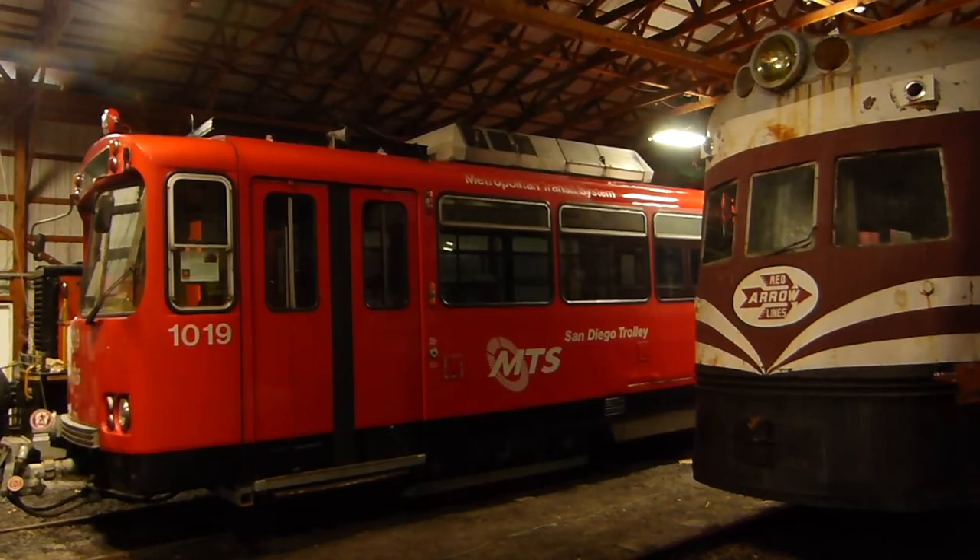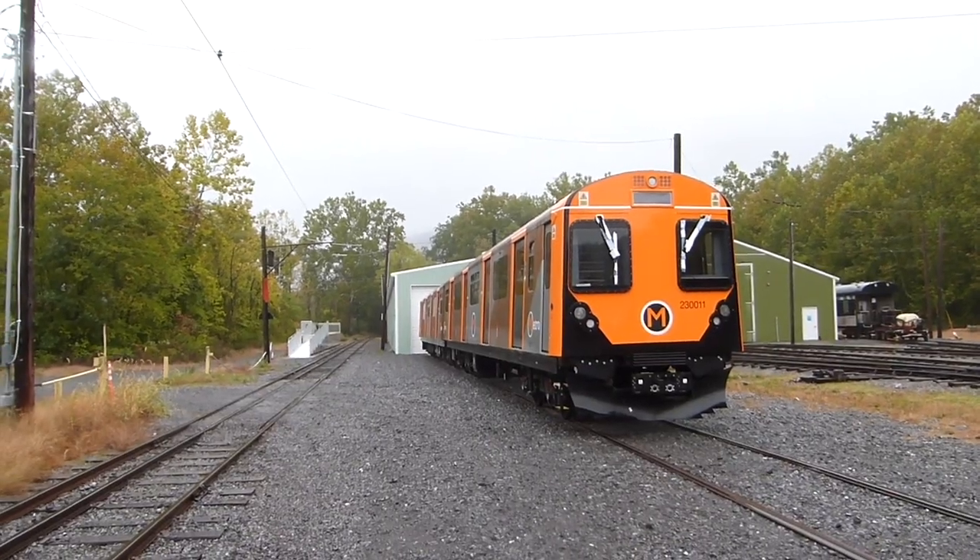Anyways, there you have it — the long-gone past, the recent past, and the potential near future of rapid transit. But I have waxed soliloquous enough in this video. Take care, thank you for watching, and be sure to like and subscribe.